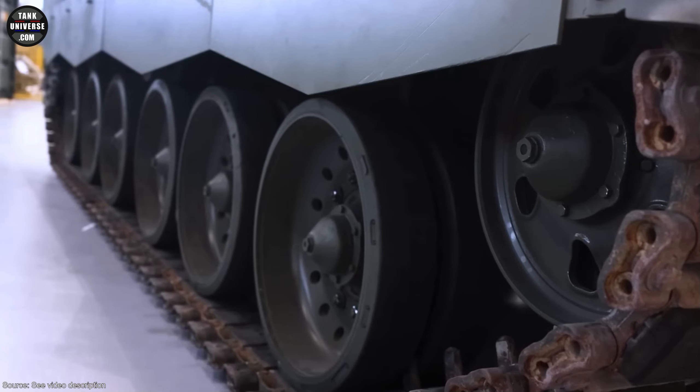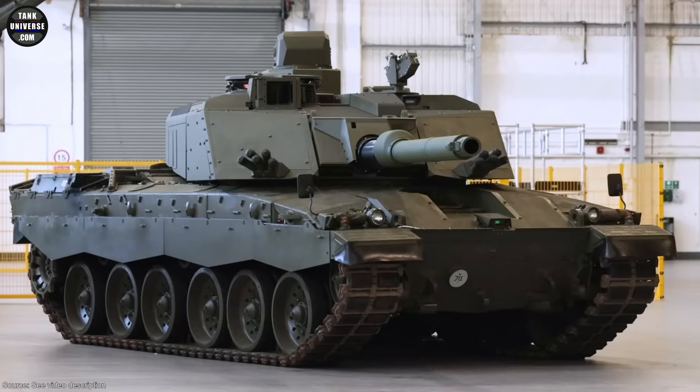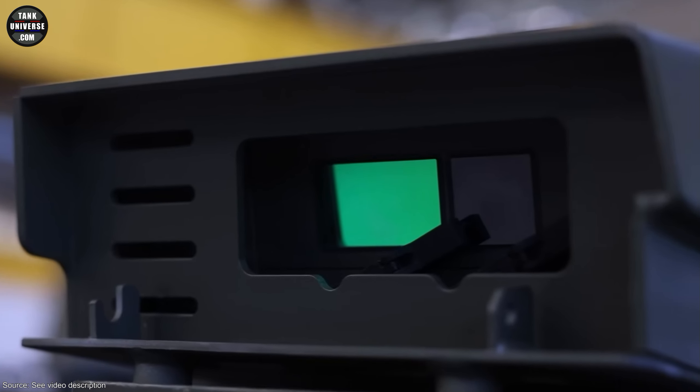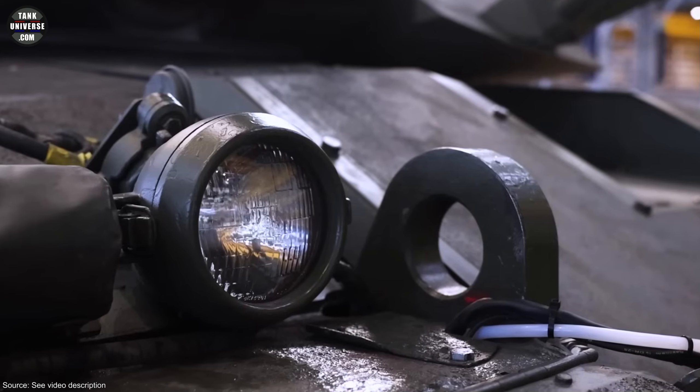Welcome to TankUniverse.com with the breaking news. The UK-based joint venture Rheinmetall BAE System Land, RBSL, has recently released some interesting information and images relating to the new Challenger 3 main battle tank.